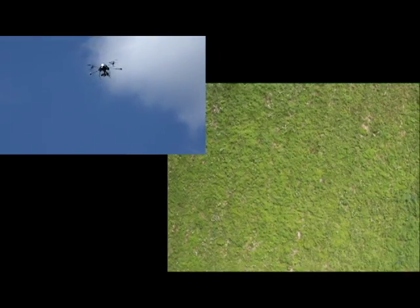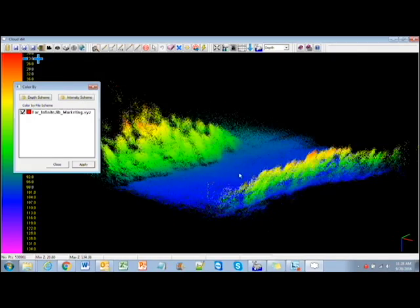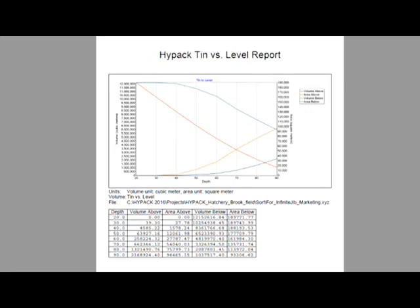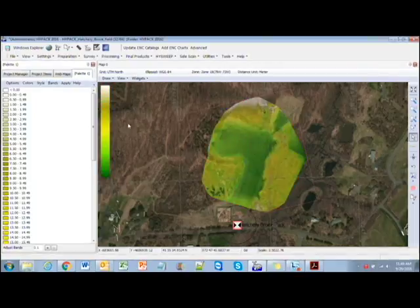HIPAC HighSweep allows the operator to plan, acquire, and process LiDAR and photogrammetry data on board a high-powered Windows PC and high-performance UAV, allowing for rapid analysis, product creation, and export to a variety of CAD and GIS formats.